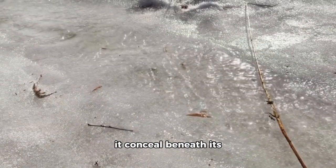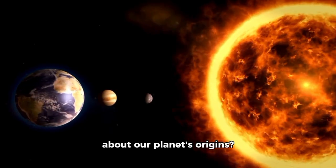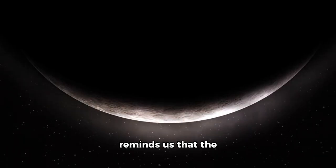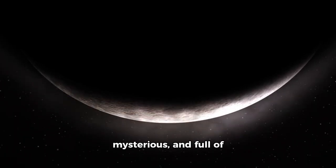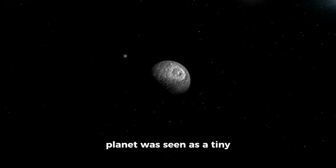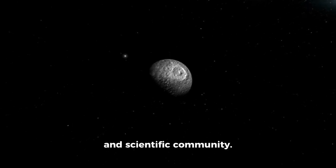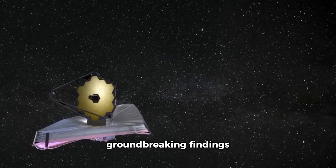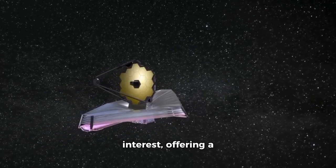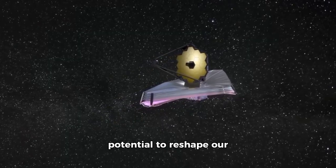What other marvels may it conceal beneath its frozen surface? What insights might it offer about our planet's origins? The story of Pluto is far from over, and with each new discovery, it reminds us that the universe is vast, mysterious, and full of surprises for those willing to explore. For years, the dwarf planet was seen as a tiny dot at the edge of our solar system, largely forgotten. Nonetheless, the groundbreaking findings from the James Webb Space Telescope have reignited global interest, offering a glimpse into Pluto's mysteries and its potential to reshape our understanding of life in the cosmos.